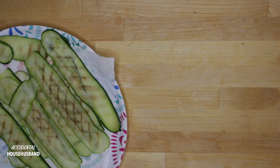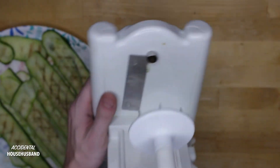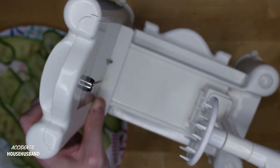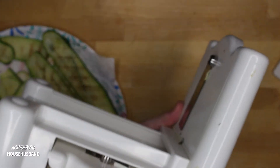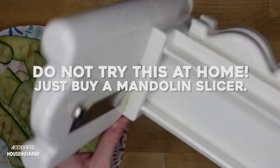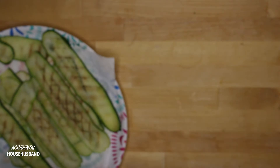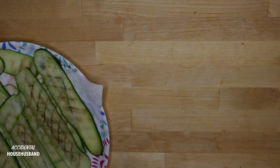I took some zucchini — the recipe calls for using a mandolin, which is a long piece of plastic with a blade in the center. I don't have one of those. What I actually used is a spiralizer, which comes with a couple of different blades, and you just spin the vegetable through it to make slices. What I actually did — which is very unsafe and I don't recommend — is run the zucchini over the spiralizer blade by hand. I recommend spending thirty dollars on a mandolin slicer rather than thirty thousand dollars in hospital bills. Disclaimer.